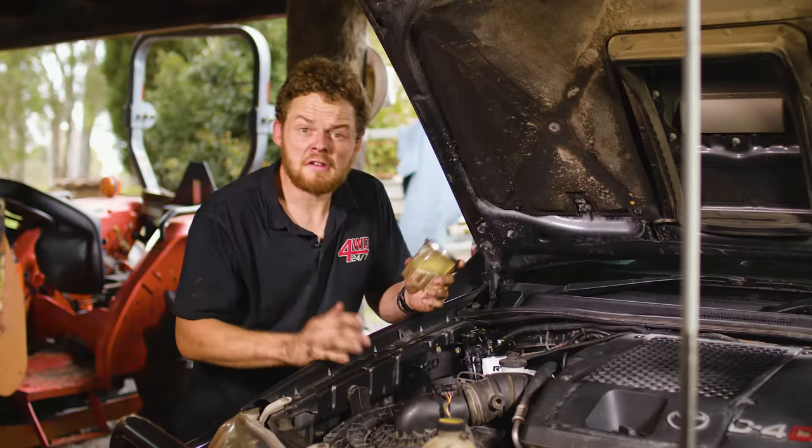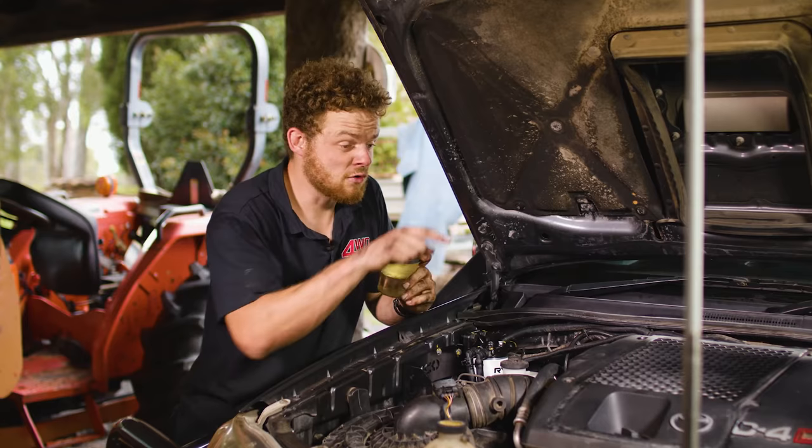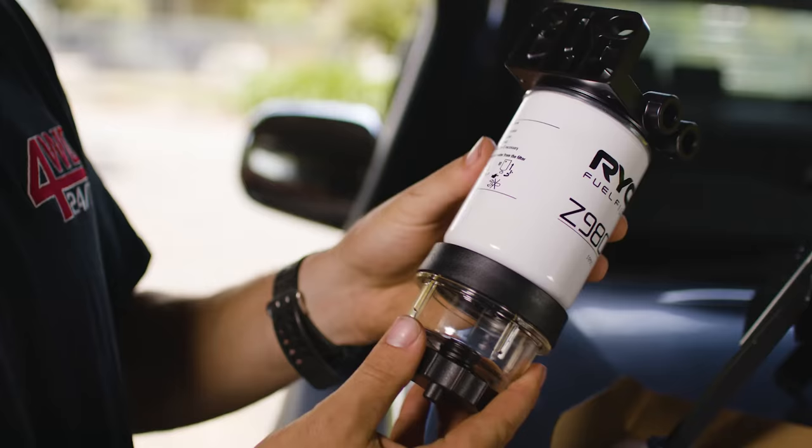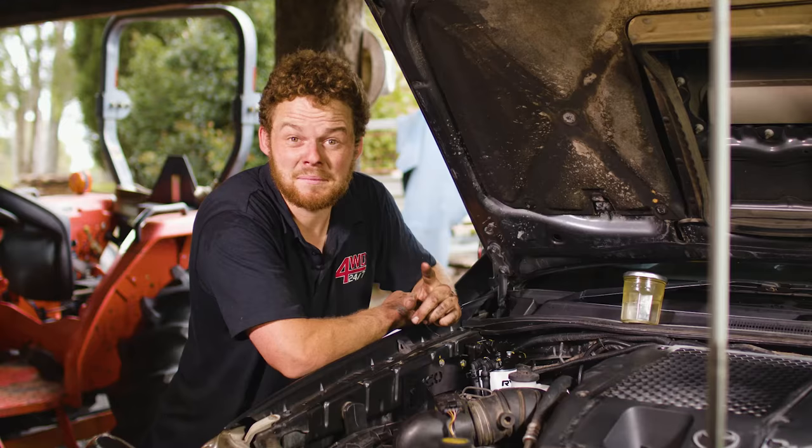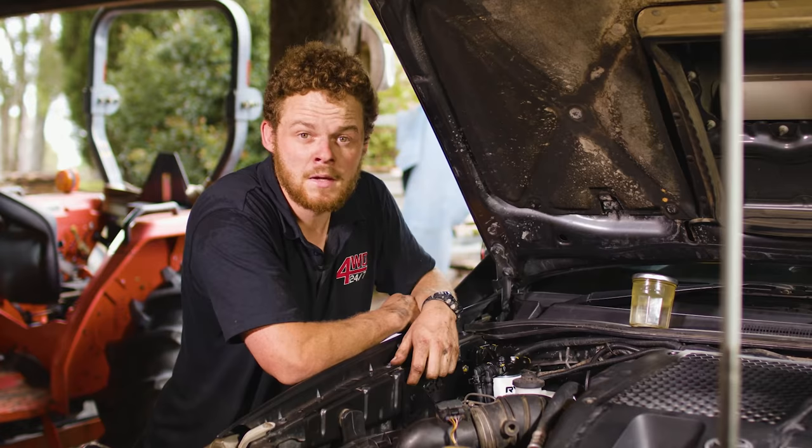Don't risk potentially destroying your modern common rail engine with dirty fuel. Get yourself one of these Ryco fuel water separator kits — they're cheap insurance that can potentially save you tens of thousands of dollars in repair bills. For more info, head to rycofilters.com.au.